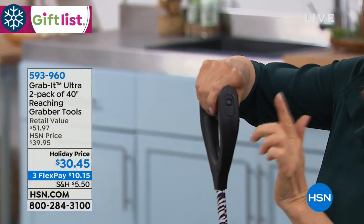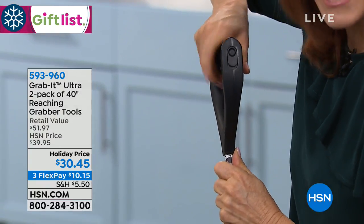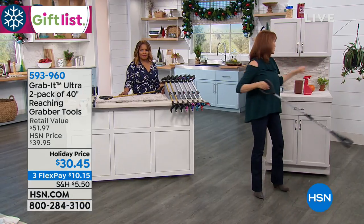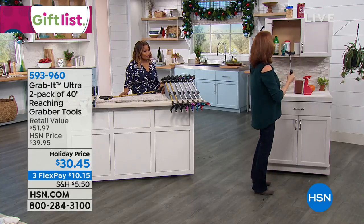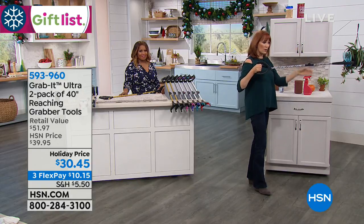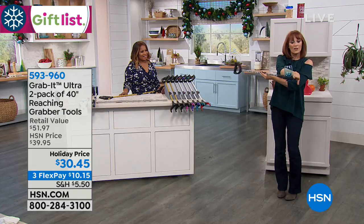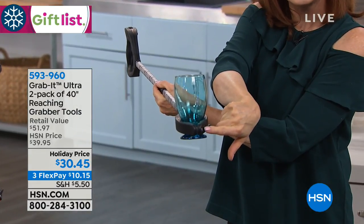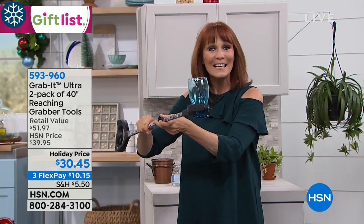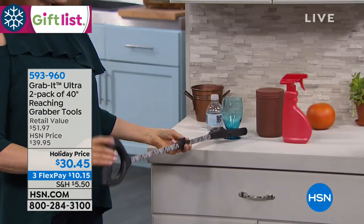It has a ratcheting feature — no other grabbing tool has that. When I push this button up, do you hear that? That's a ratcheting feature. What does that mean? It makes the handle stay in position. I'm gonna grab this cup. With the ratcheting tool, I no longer have to hold it. I took my hand away because the Grab It is in a closed position and it is holding the cup. And when I'm ready to release, I simply press that button and release it.